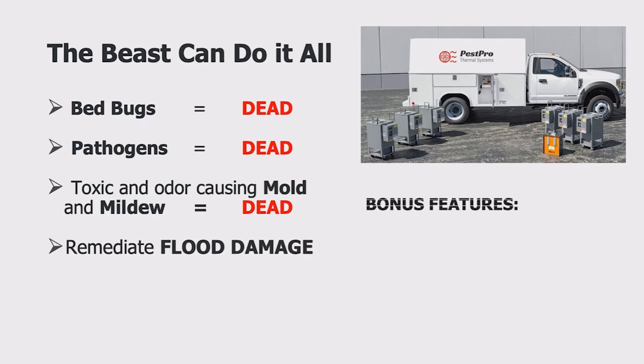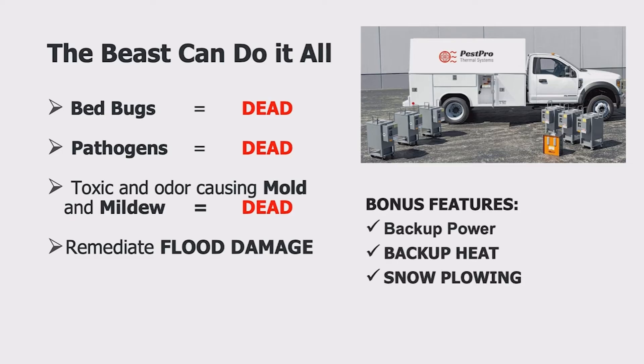The Beast can also provide emergency power and heat wherever it is needed. Plus, in the off-season, you can use the Beast to plow snow.